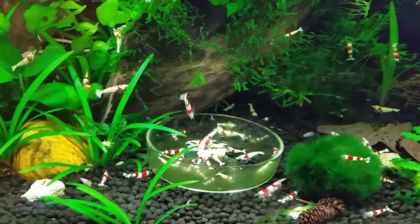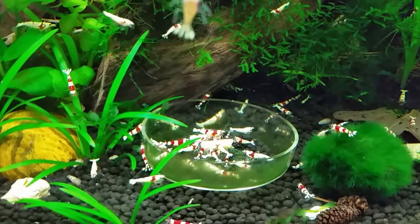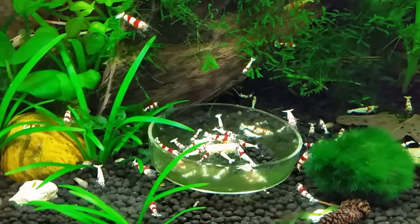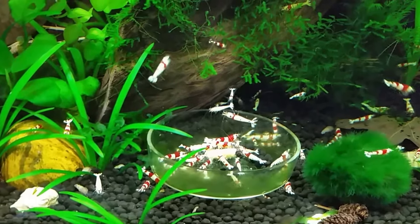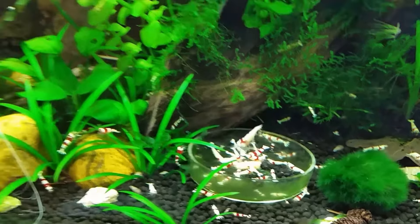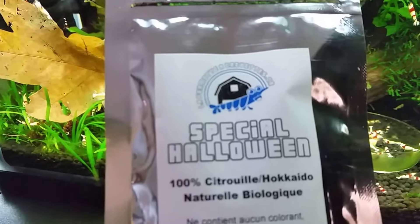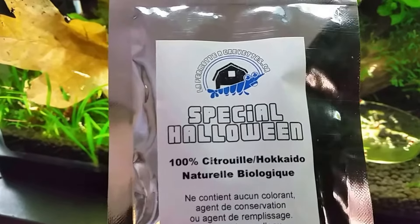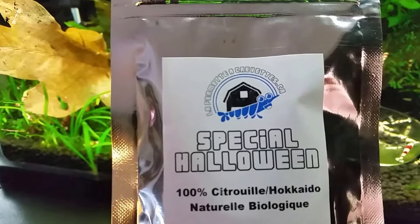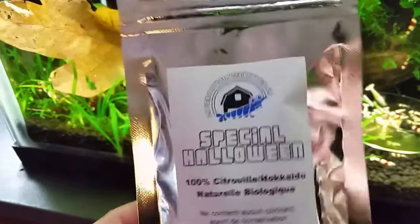This is my crystal red tank. As you can see, I just dropped a piece of food down in there maybe a couple seconds ago. This is a new type of food I haven't tried yet — I bought this a little while ago and I'm just getting around to trying it out now. It's a special Halloween mix from La Fermette Crevettes. That's French and I probably didn't say that right, but you get the idea.